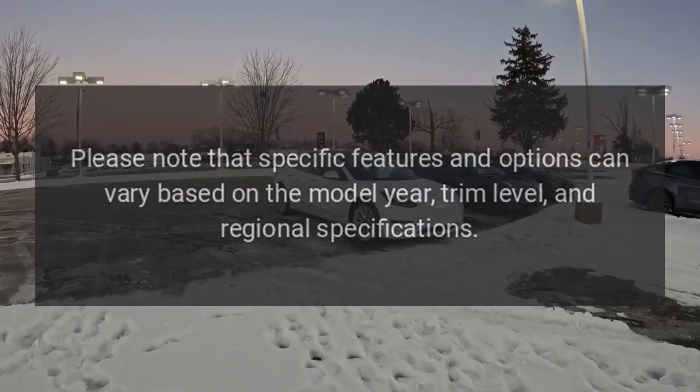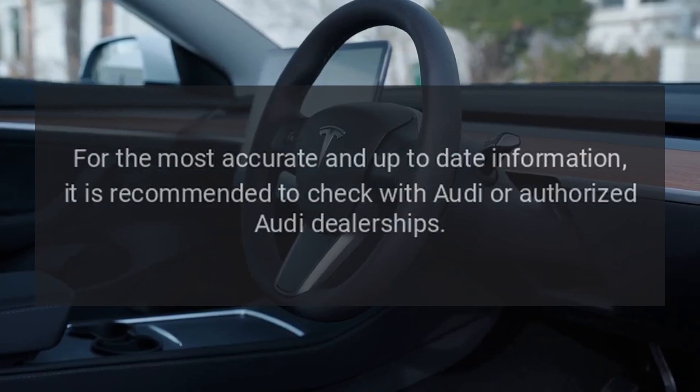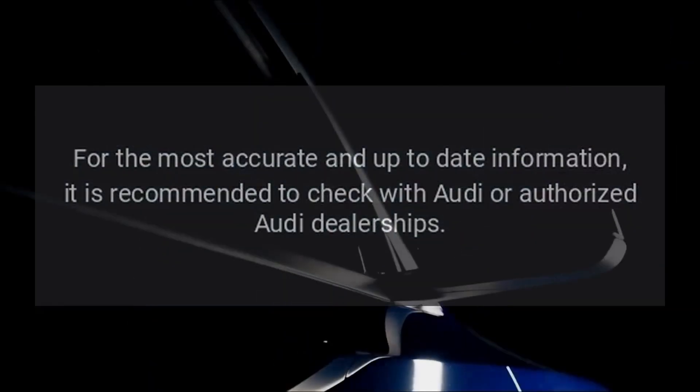Please note that specific features and options can vary based on the model year, trim level, and regional specifications. For the most accurate and up-to-date information, it is recommended to check with Audi or authorized Audi dealerships.